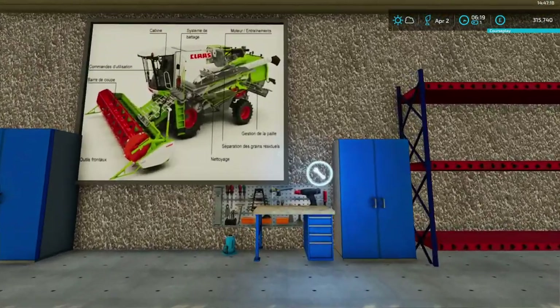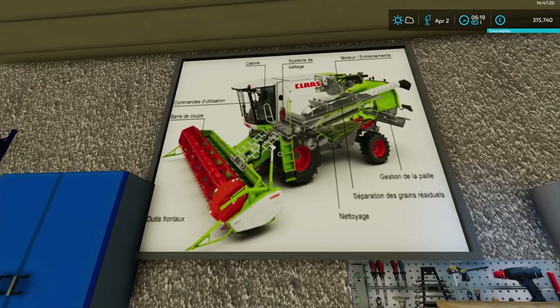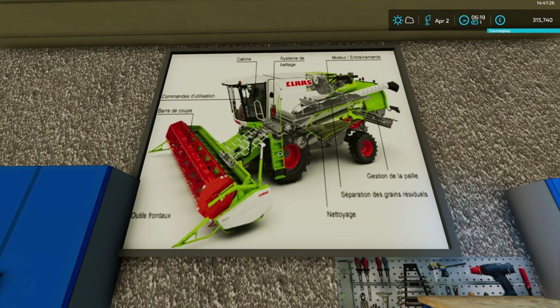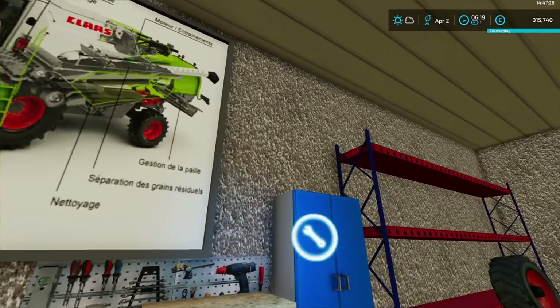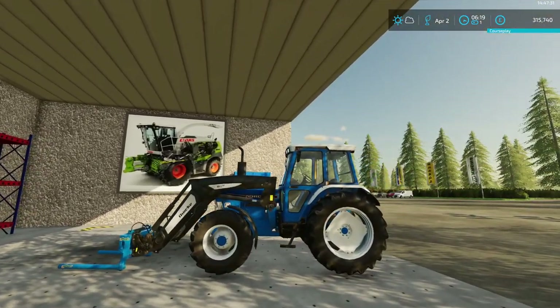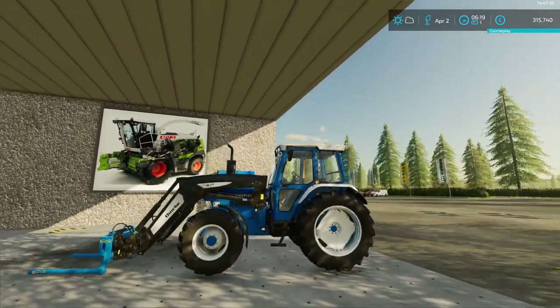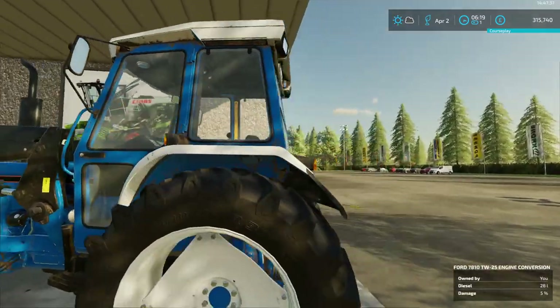For our French viewers — it's all in French: cabine, commandes d'utilisation and so on. I haven't a clue what half of that is, so I've probably just massacred the French language. Right, the Ford's down here — we're going to buy a new tractor, that's why.